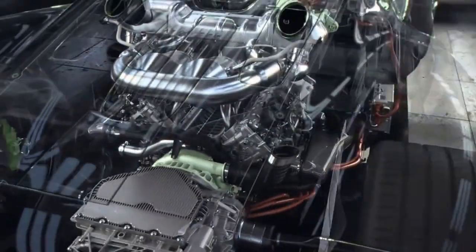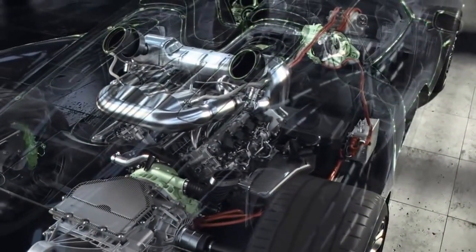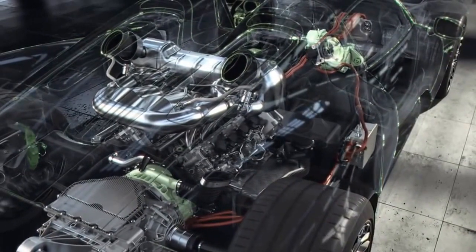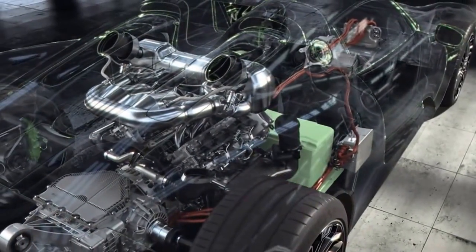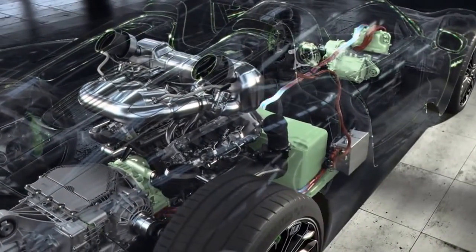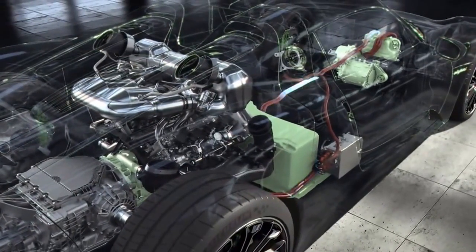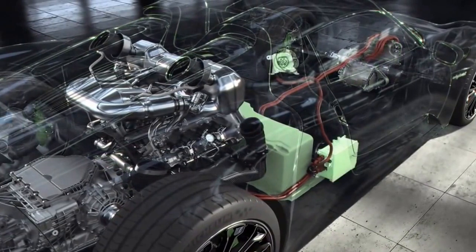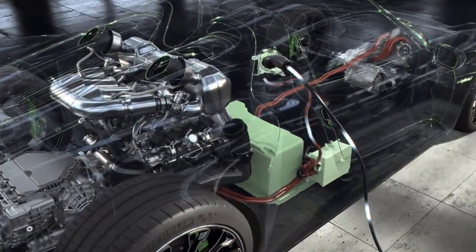The two electric motors deliver a total output of 210 kilowatts, 286 horsepower for e-boost, electric all-wheel drive, and purely electric driving. The specially designed, extremely powerful battery is positioned low down in the middle of the vehicle. A high-performance hybrid brake system uses recuperation to recover energy through the two electric units, or the vehicle charge point can be connected to an external electrical supply.